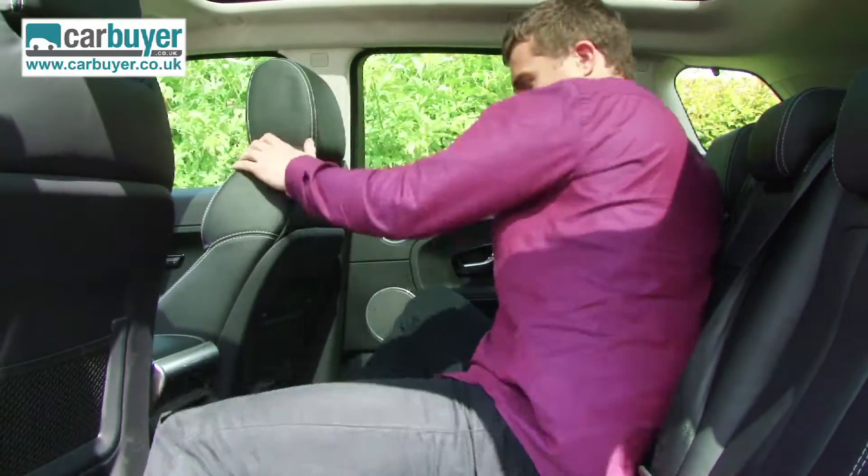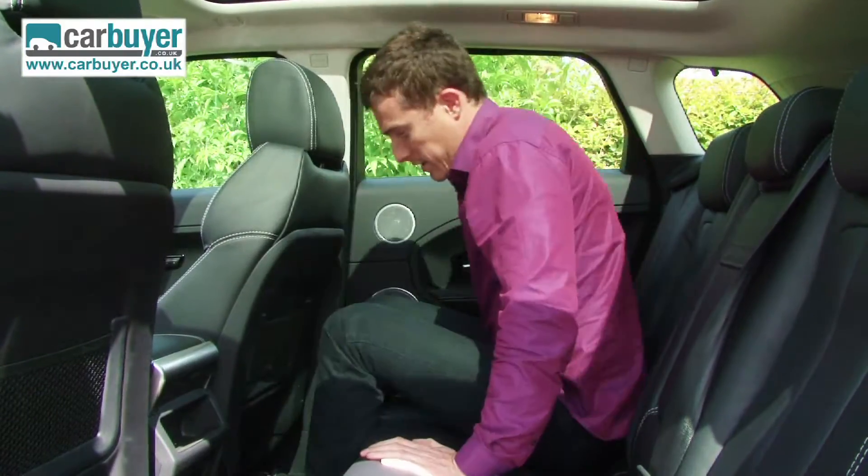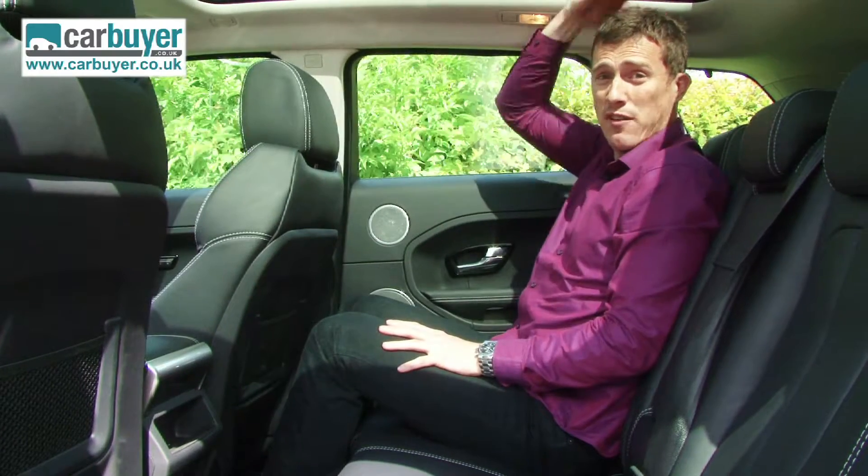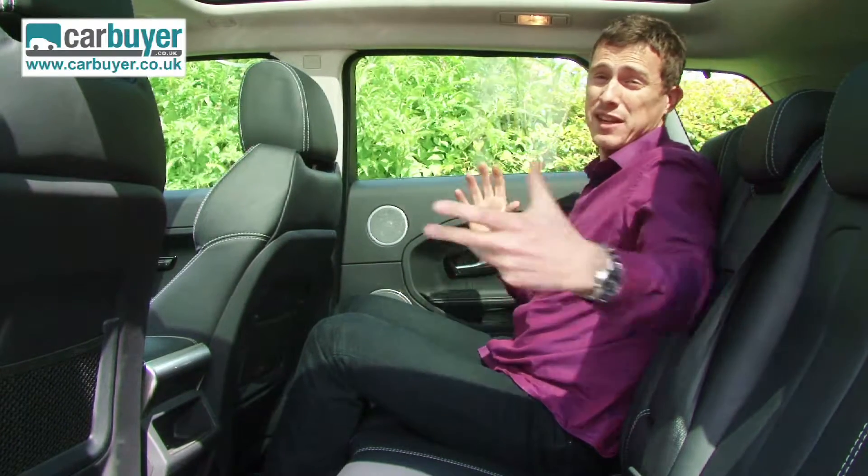If I just scootch across here, you'll see there's plenty of room for adults — decent knee room and head room is very good. You can actually fit three abreast here, no problem at all.